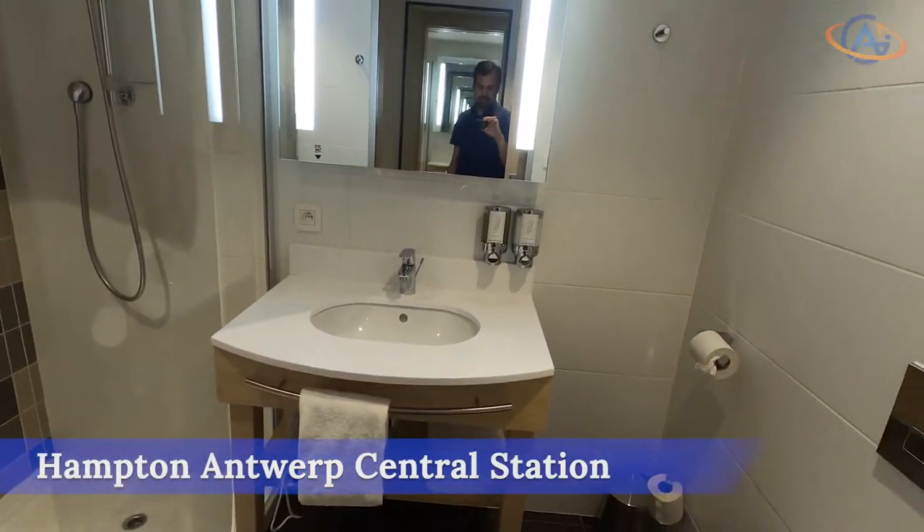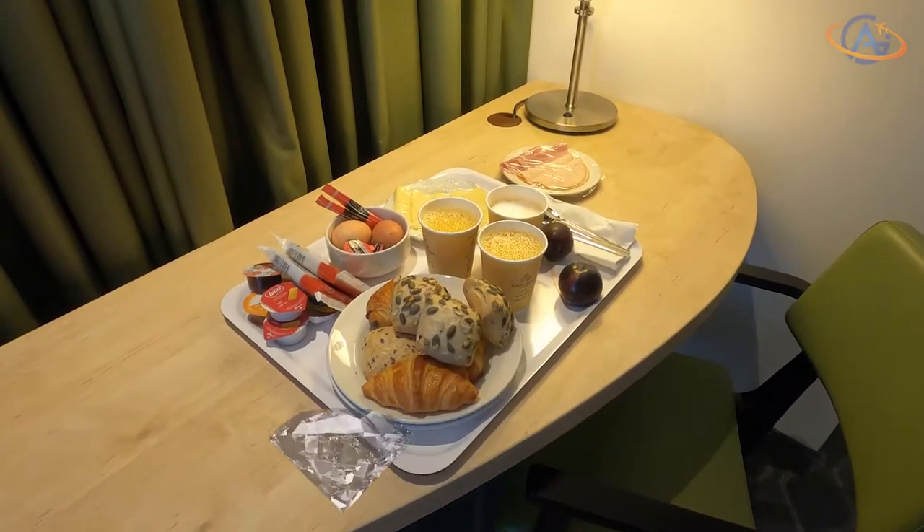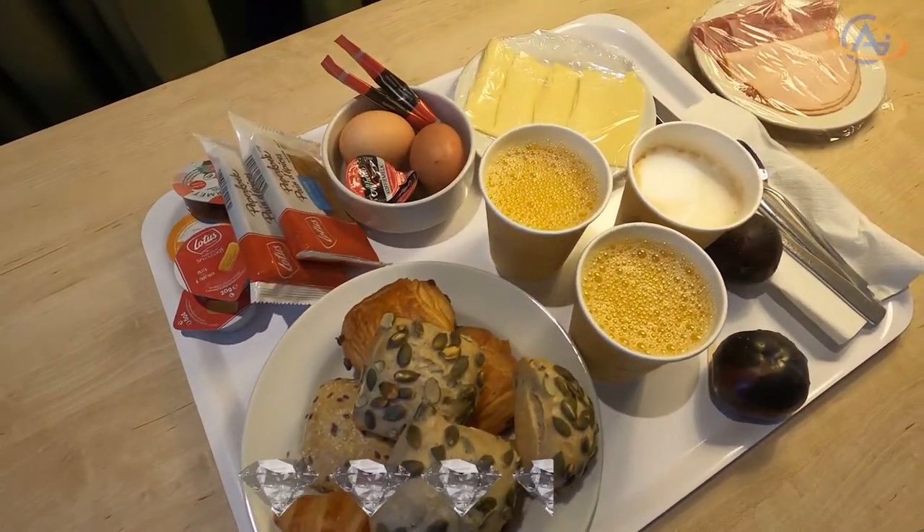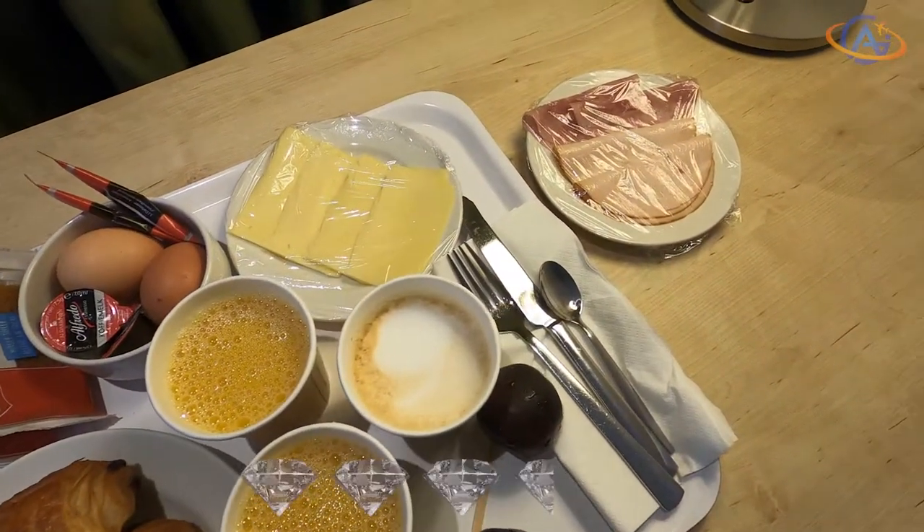For the Hampton by Hilton Antwerp Central Station we award 3.5 out of 5 diamonds. It slightly outperforms the Hampton expectations. See you out there — your Alex from Gaia Dreams.